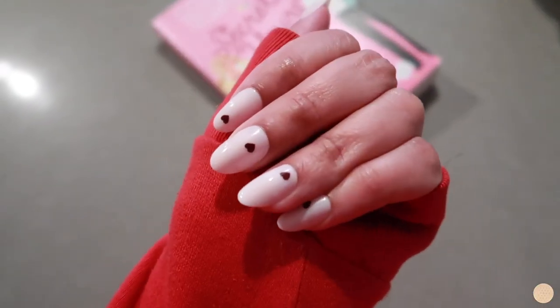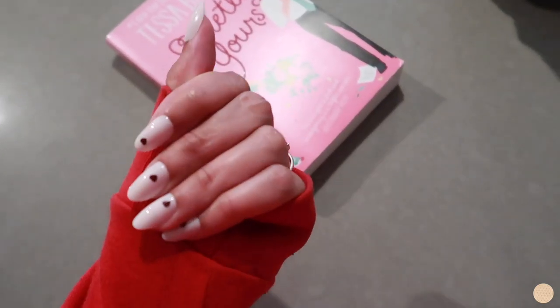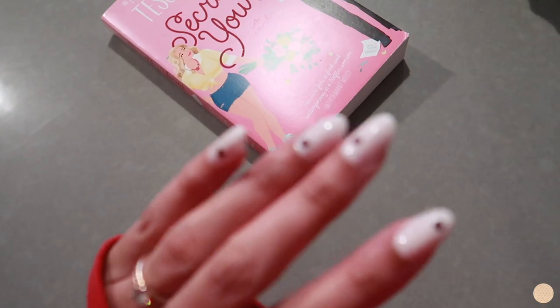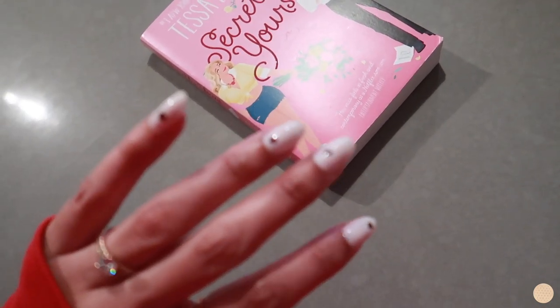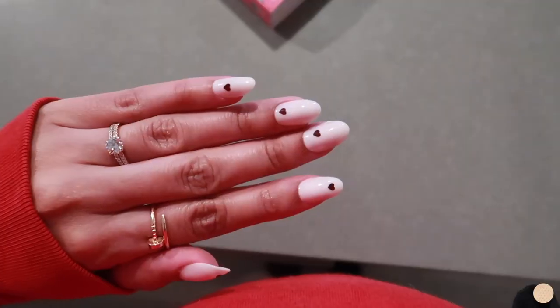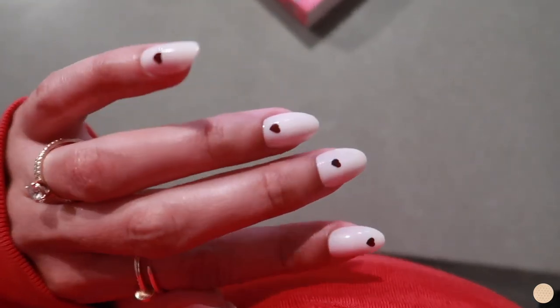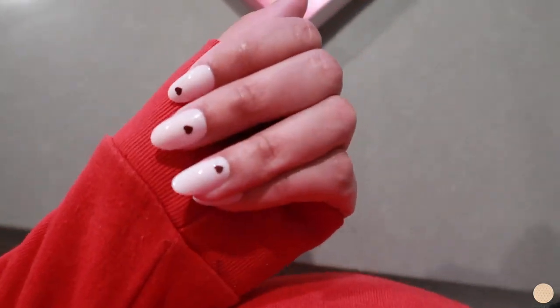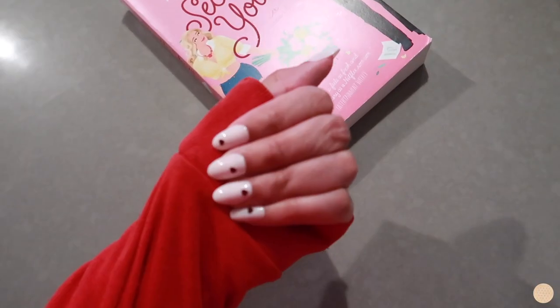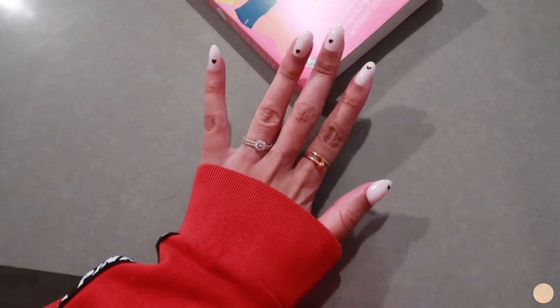A little update on the press-on nails — I don't hate them but I don't love them either. I think it's the shape; I normally prefer the coffin shape because I have long fingers. The hearts are honestly what's saving them for me. Let's see how long they last though — if they last at least a week they'll be worth it, if not, definitely not worth it.